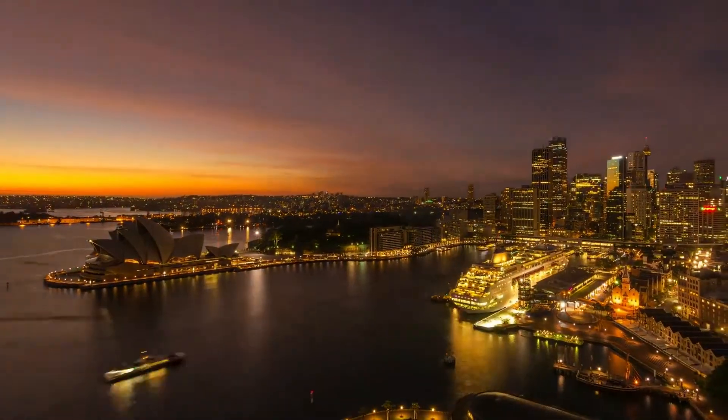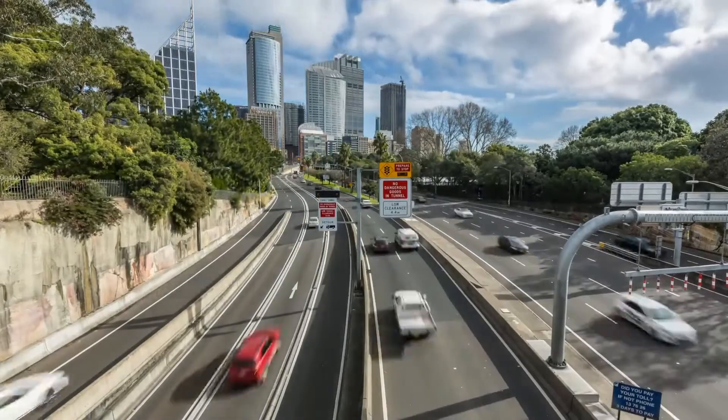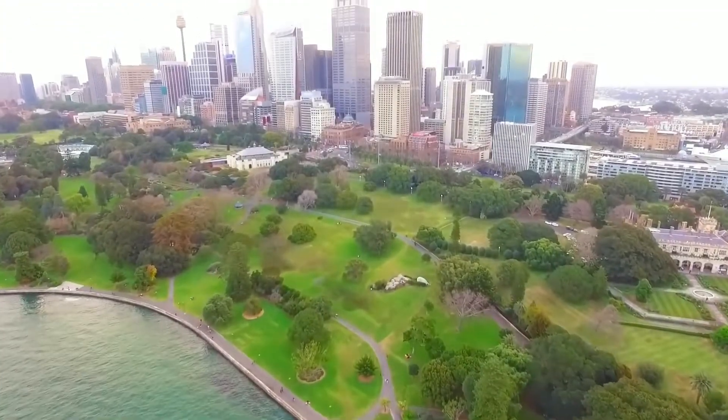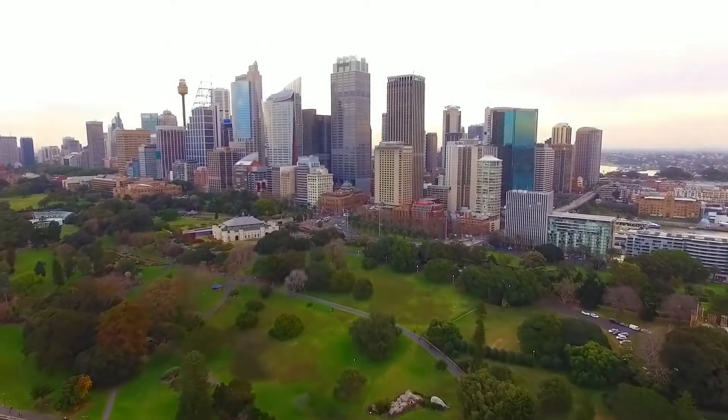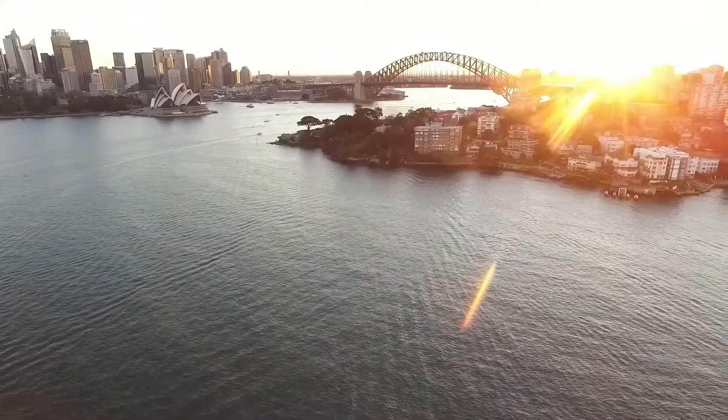Sydney is Australia's largest city and is home to over 1,100 completed high-rise buildings, more than any other city in Australia. Although it may not have the tallest building in the country, it does have a greater density and more variety of skyscrapers than any other Australian city.